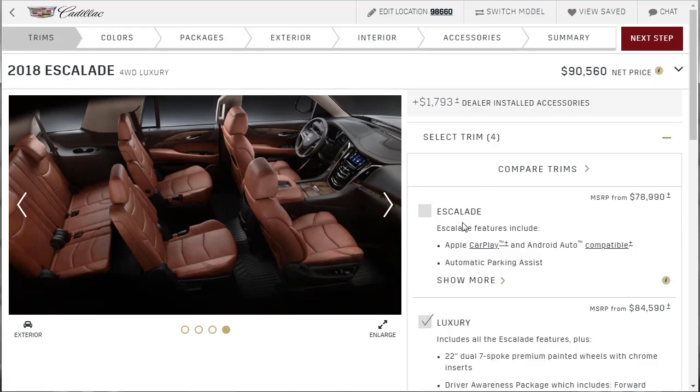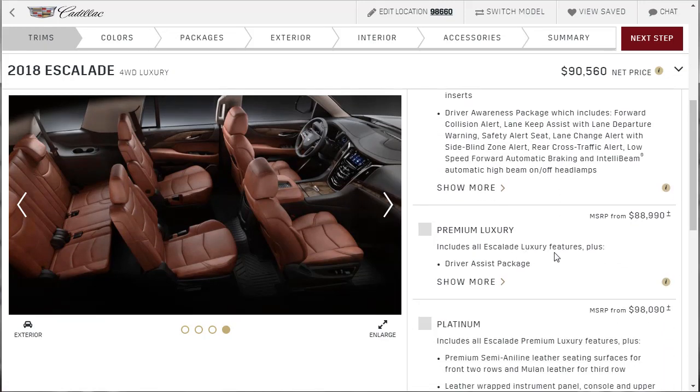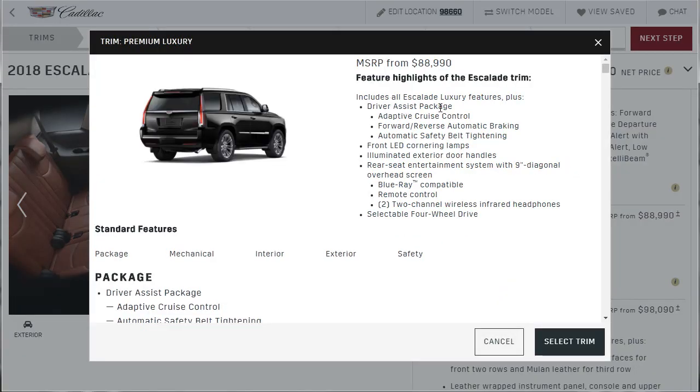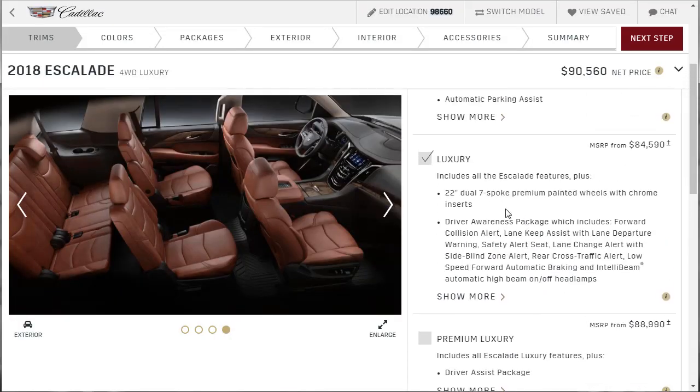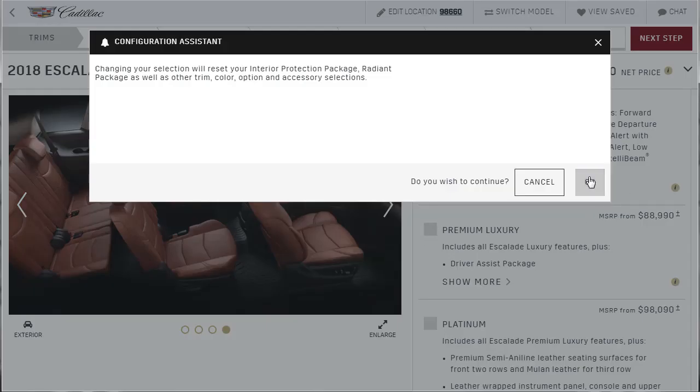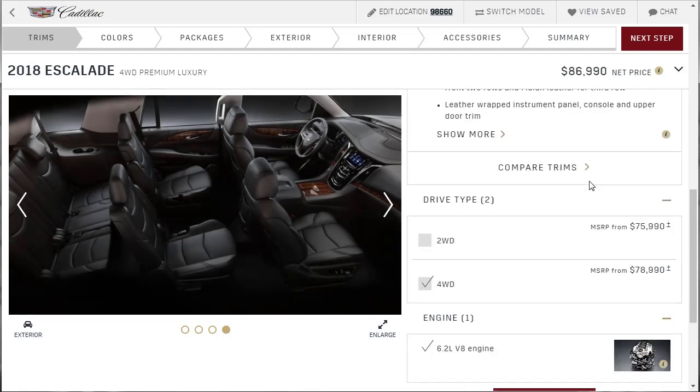Let's go back to trims and select the premium luxury. That includes all of this stuff plus the driver assistance package, front LED cornering lamps, illuminated exterior door handles, and rear seat entertainment — that's the one up on the roof. Four-wheel drive is standard on this particular model. It also had the theft deterrent package, power tilt sliding sunroof, full color heads-up display, and rear camera mirror. Honestly, the luxury is probably the sweetest one — the sweet spot. You've got everything you probably want. But let's go ahead and build out this premium luxury, starting at $86,990 with four-wheel drive.